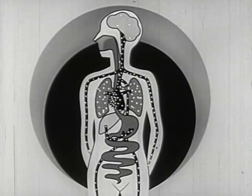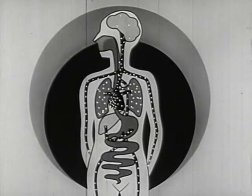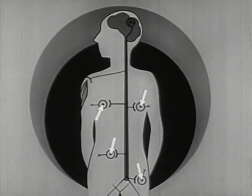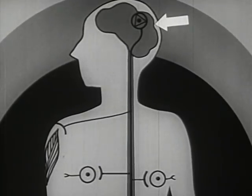Carried by the blood, nicotine reaches the nerve cells, where it induces a complex set of reactions. The drug acts mainly on three parts of the nervous system: on the ganglia, or switchboards, of the autonomic nervous system; on the junction between nerves and the muscle; and on the brain itself.